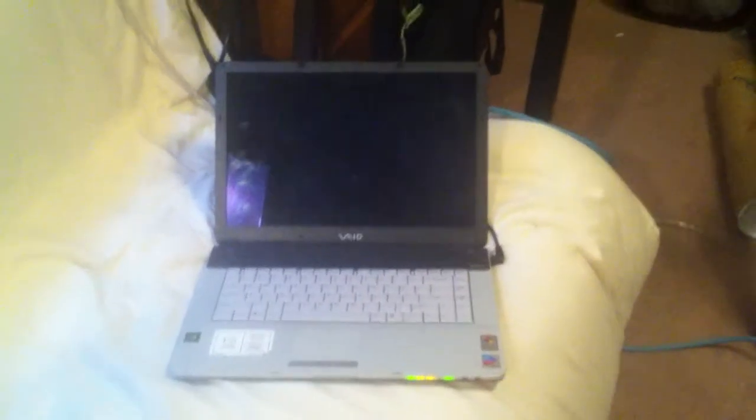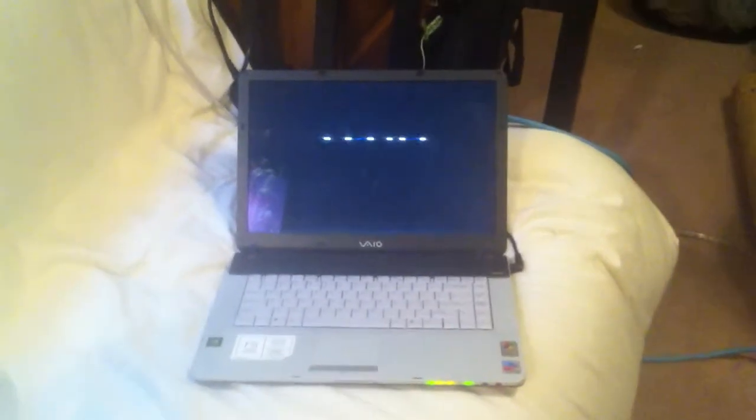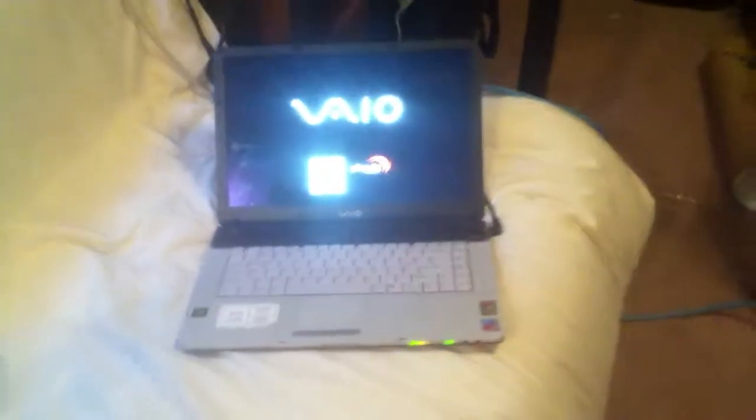And let's go out here. This is my Sony VAIO, and it is running Windows XP Professional.